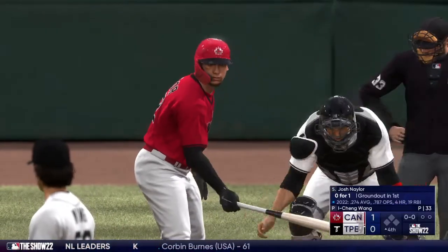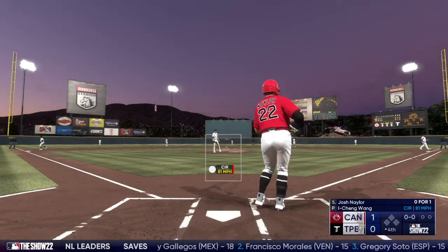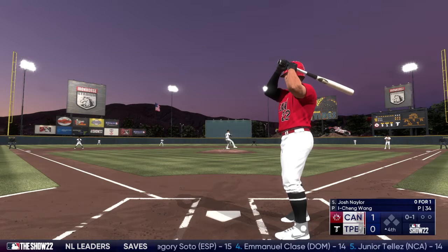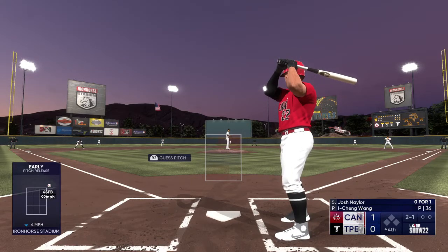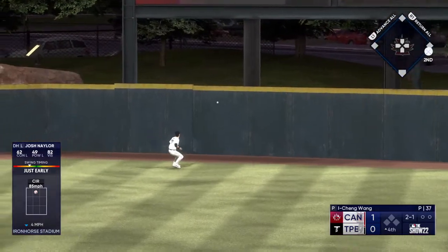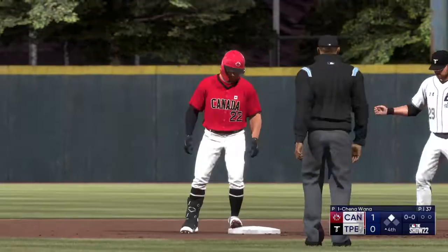Welcome back — DH Josh Naylor steps in. First offering fouled off. Now wanted, one-one. At the belt and fires — that one missed. There's a swing and a drive — it one-hops the wall. The throw is cut off to second but not in time — he's safe with a double.